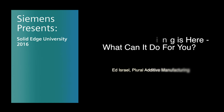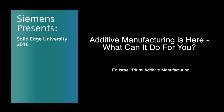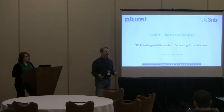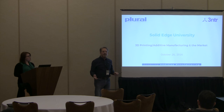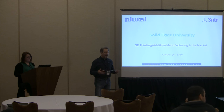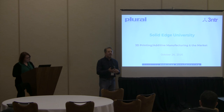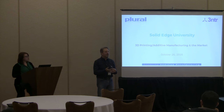My name is Ed Israel, my company is Plural Additive Manufacturing, and we are an additive manufacturing integrator. I'm still working on what that definition means in today's market, but fundamentally it means we're involved with every aspect of implementing this technology in a company — from upgrading the slicer, to helping companies formulate their own materials, to working with the manufacturer of our products for upgrades to the printer.